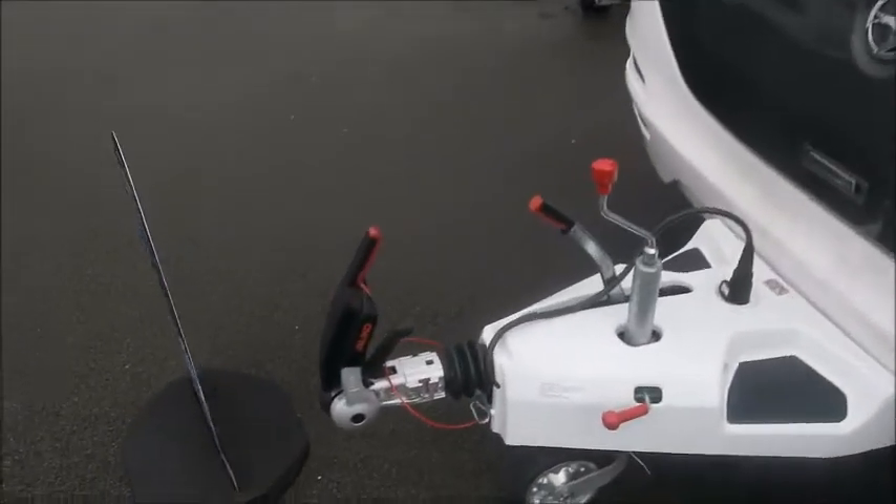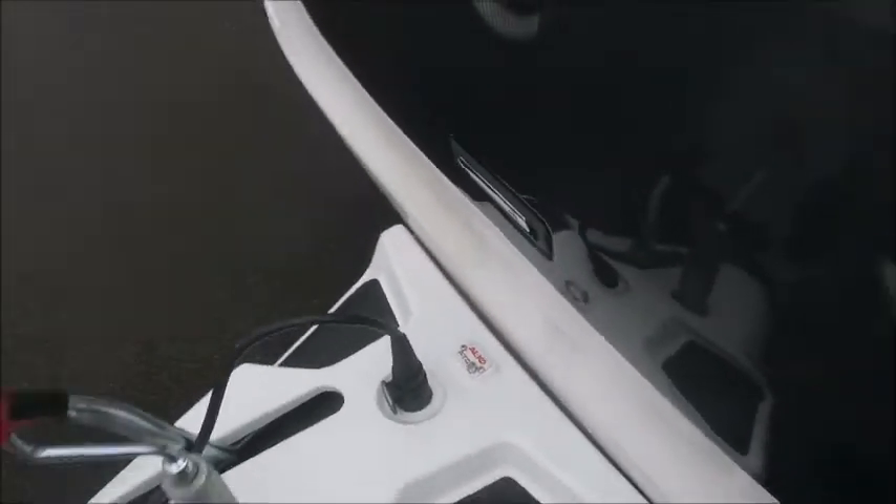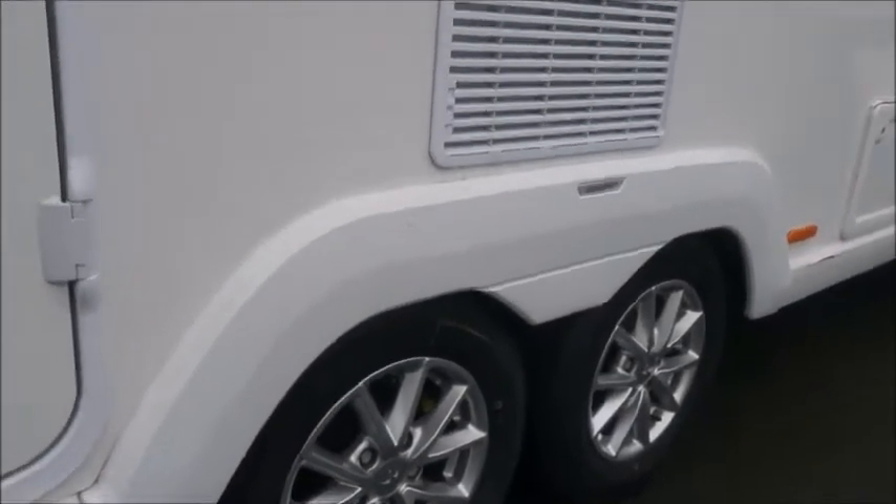At the front we'll notice we've got the Alco stabiliser hitch, and this caravan benefits from the Alco ATC system. We've got an external barbecue point, an external electric point, and we'll see that this is built on a twin axle. It's quite a large caravan this one.